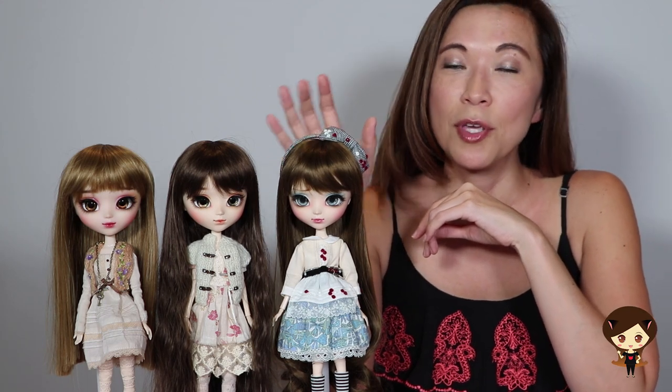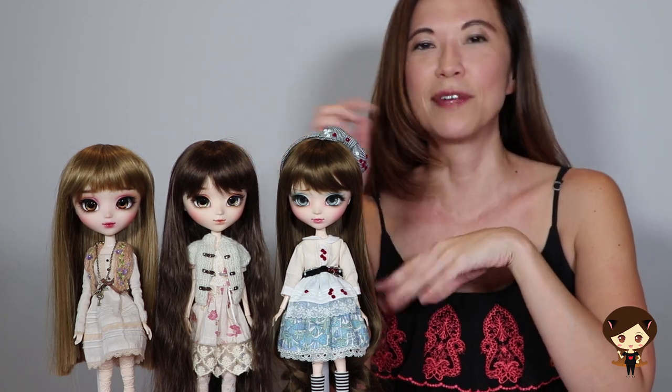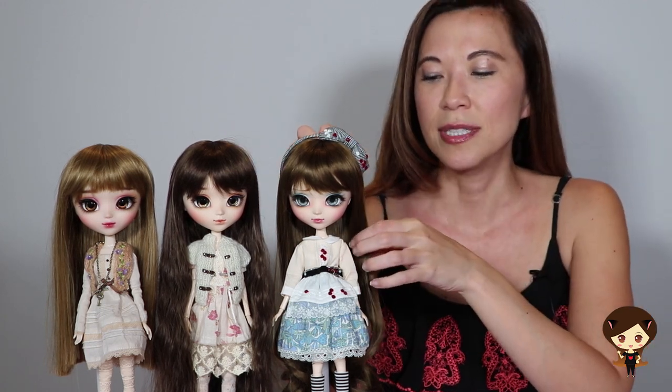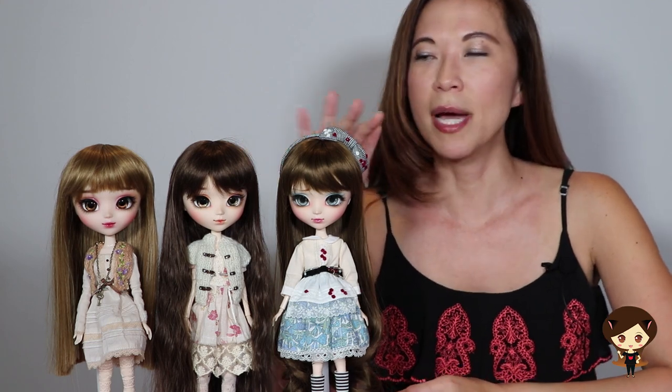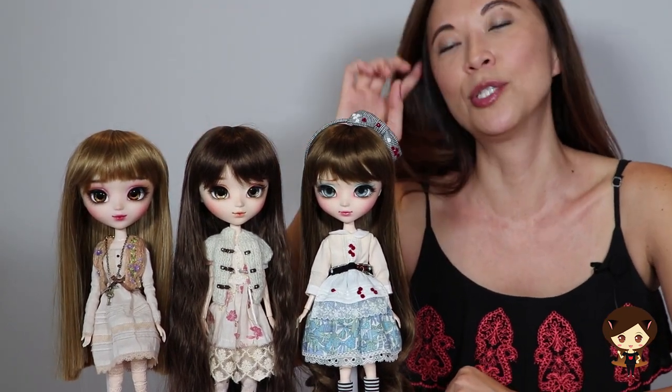I wanted to introduce you to my three girls. One of them is a doll I've done a review on — she previously had blue hair, but I like brunettes so I've changed her wig. I wanted to introduce her again and also show you my two new dolls that have face-ups from Miu Fish.